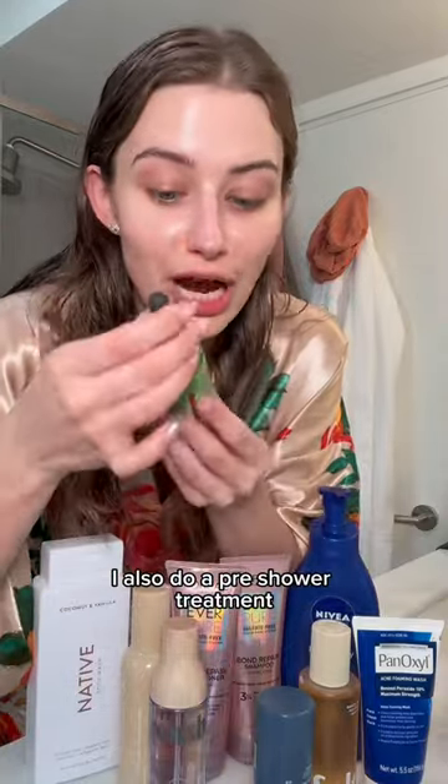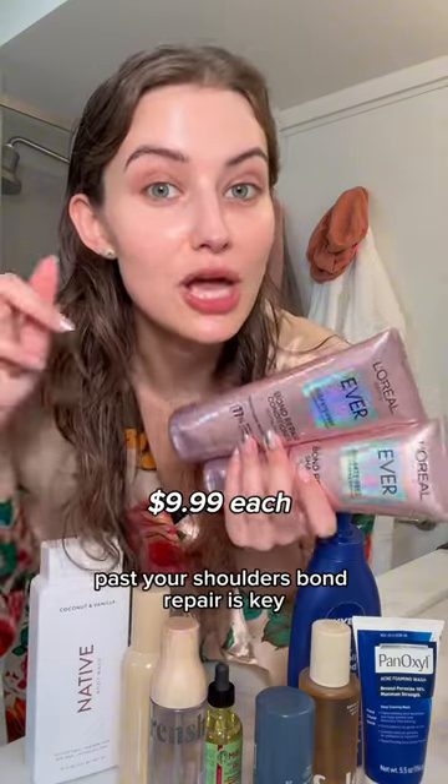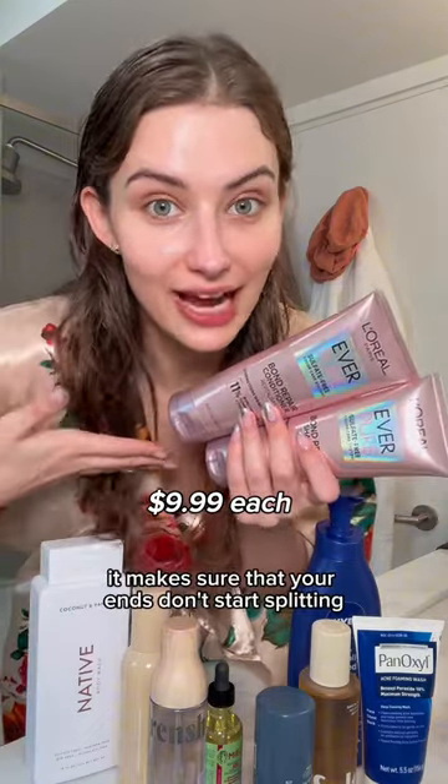I also do a pre-shower treatment. If your hair has a lot of heat damage and you're just trying to make sure that it will actually grow past your shoulders, bond repair is key. Make sure that your ends don't start splitting.